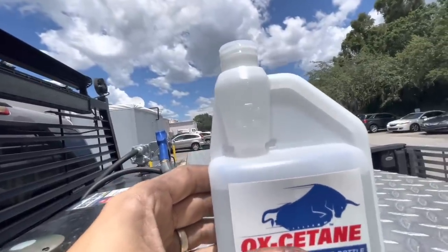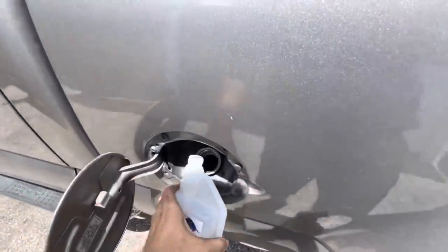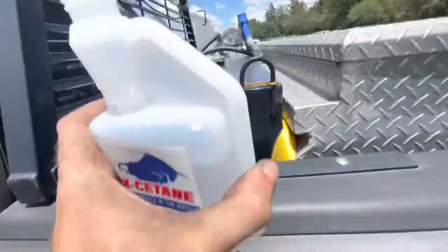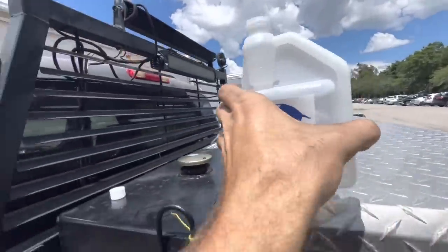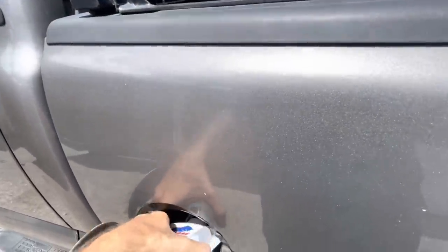There is our one ounce right there. Right in there. And then one half. Stuff's kind of stinky — so you know it's good.